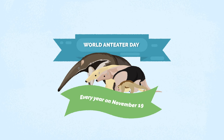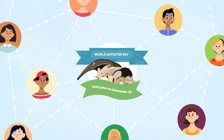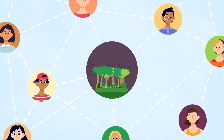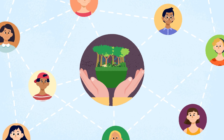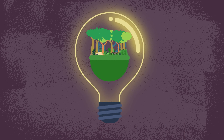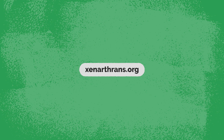Every year on November 19th, we celebrate World Ant-Eater Day — a great opportunity to share your knowledge with friends. Tell them about the threats ant-eaters face, but more importantly, tell them the many solutions we can practice every day to help conserve ant-eaters. Ant-eaters are so important, and we can be part of the solution. Want to be an advocate for ant-eaters and their close relatives? Visit xenarthrans.org to learn more ways you can help.